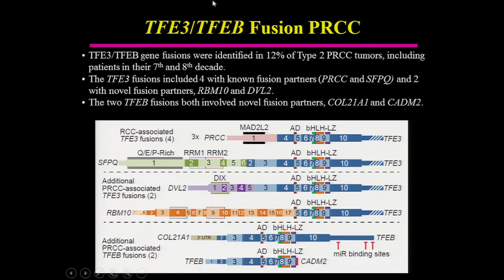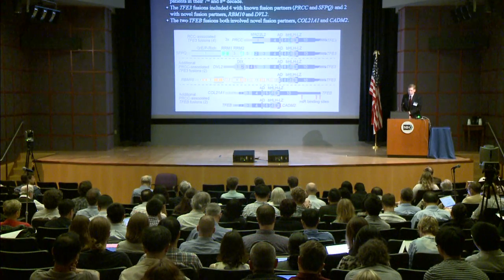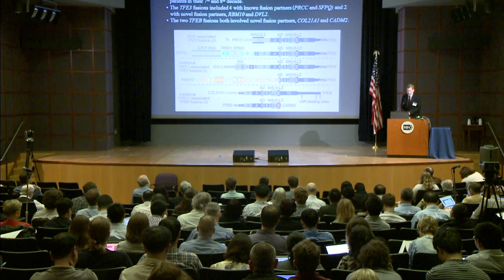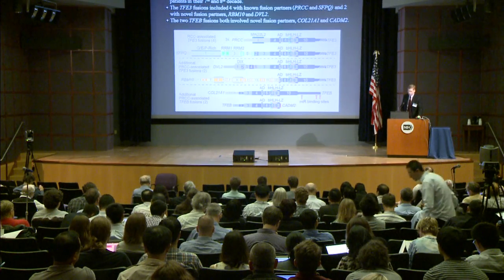We also found TFE3 and TFEB fusions in 12% of type 2 papillary renal carcinoma, which was surprising — traditionally we would think of this as being more like 1%. This included patients in their 7th and 8th decade, which is also surprising, since TFE3 was originally described in kidney cancer in 1996 and we traditionally think of it as a tumor of children and young adults. The TFE3 fusions included four known fusion partners as well as two novel fusion partners, and both of the TFEB fusion partners identified were also novel.